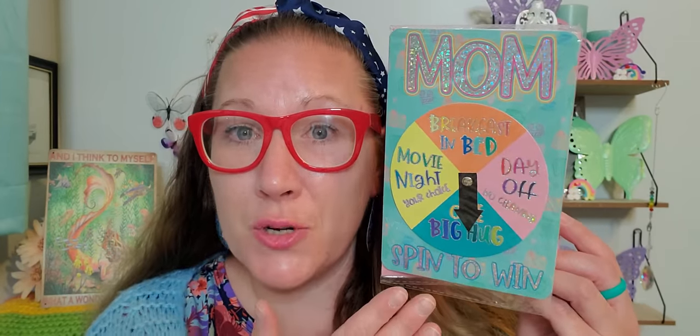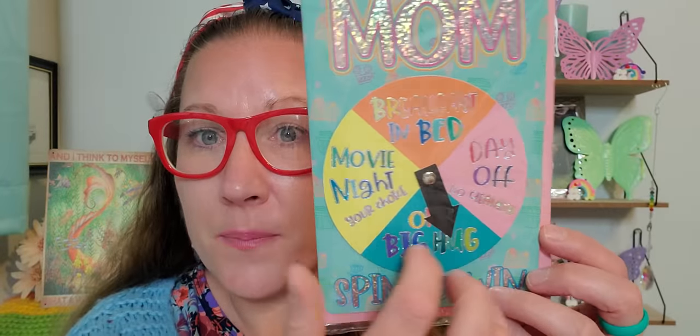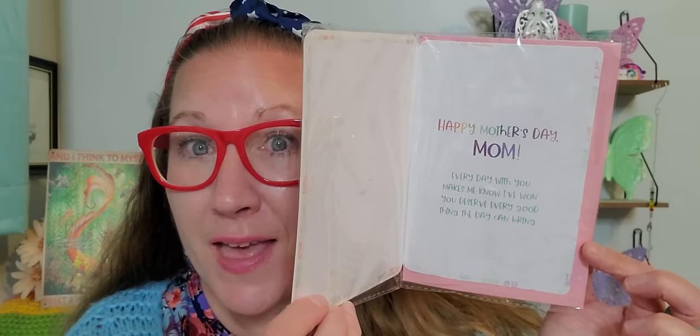Last but not least, there's this one, which I think is kind of dual-purposed because you can even set it out as a decoration piece and continue using it — not just as a card. It says 'Mom, spin to win.' The options are: breakfast in bed, day off, no cleaning, one big hug, movie night, your choice. The little dial moves around so she can put it on whatever she wants for the day. These new cards were freshly put out and I loved them very much.